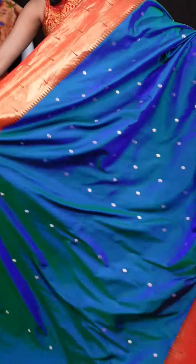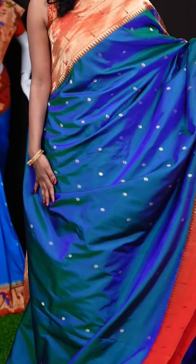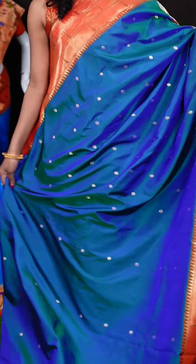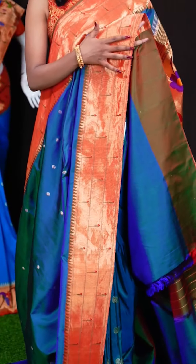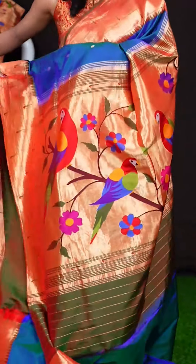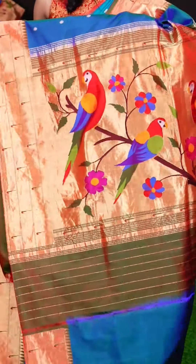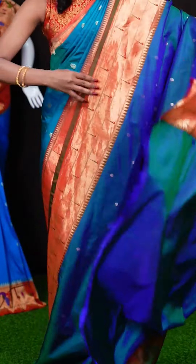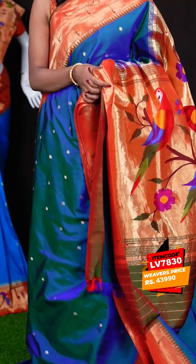Here we have another one with a pick of blue and red colour combination. All over the body it has got star flower motifs with silver zari. The border is a contrast red colour with a triple Munia border. Here we have a Paitani pallu with a beautiful bird's design. It's a self clean blouse with border. The item code is LV7830 and the wish price is 43,990 rupees.